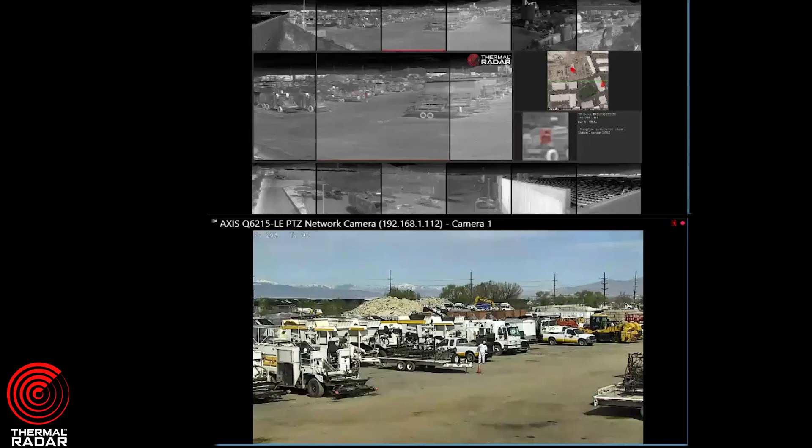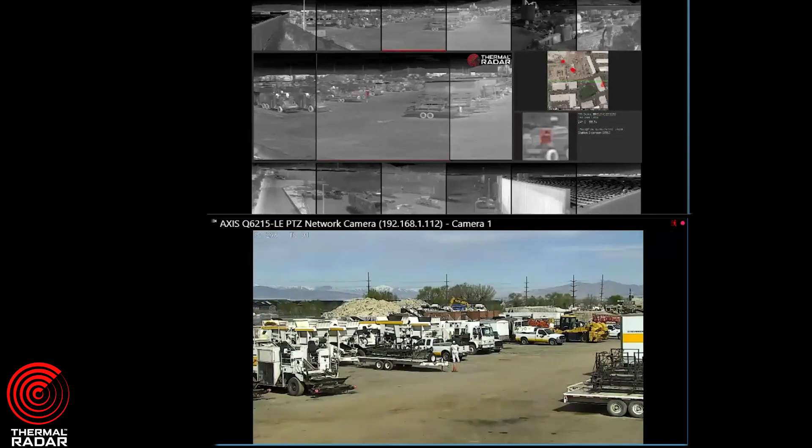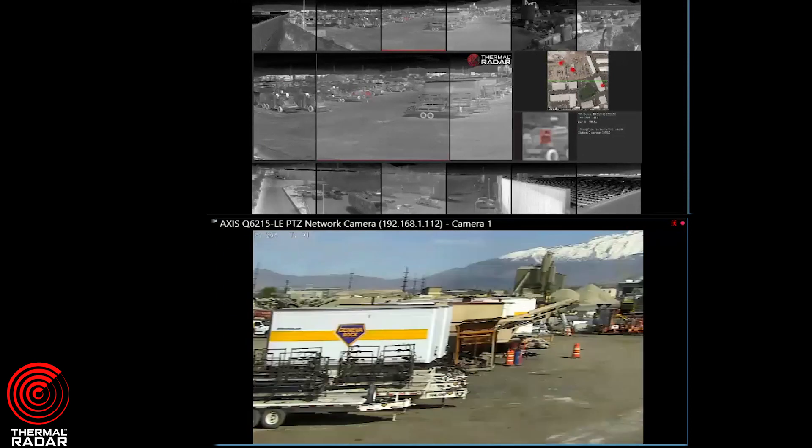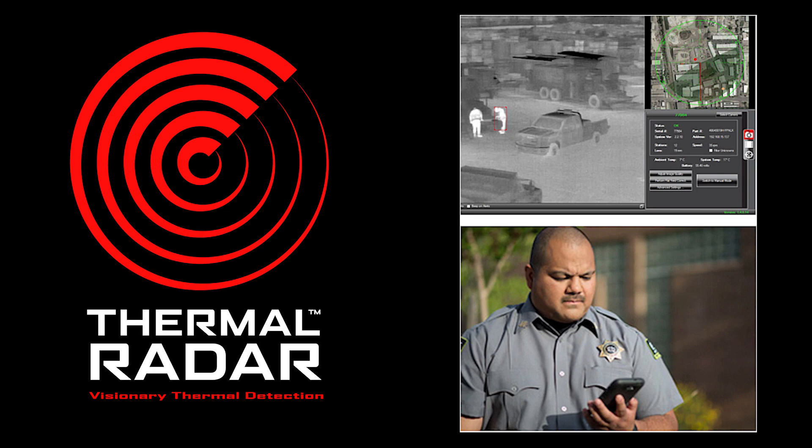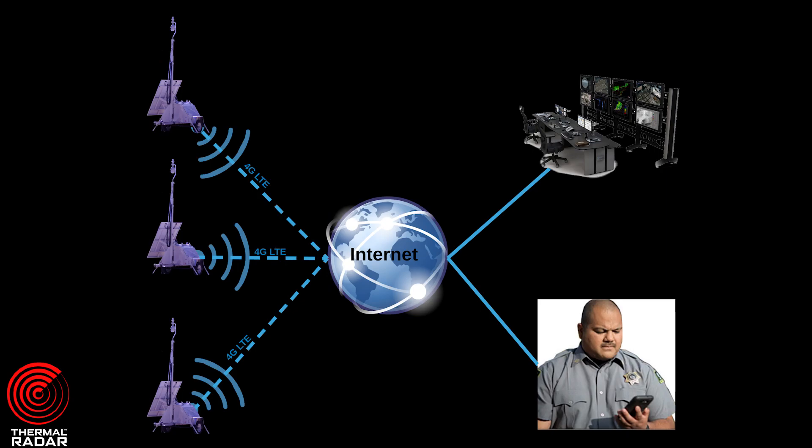At a fraction of the cost of a traditional security patrol officer, Thermal Radar will provide more actionable intelligence and peace of mind than any other perimeter security solution. Intrusion detection is the most critical step in securing a business border, and a perimeter detection solution must be simple to use and must provide security monitoring personnel with reliable and timely alerts of potential threats.